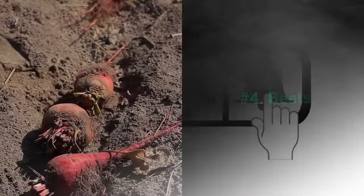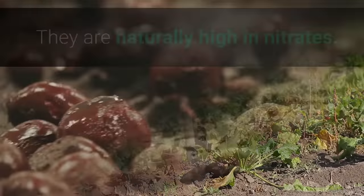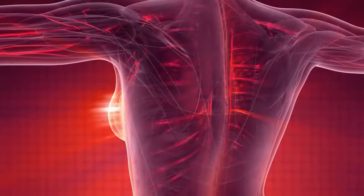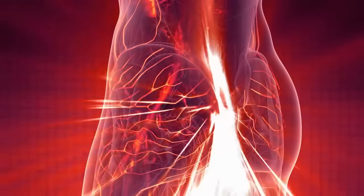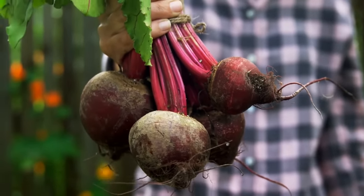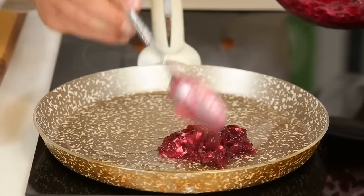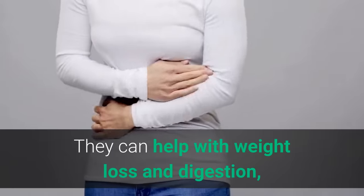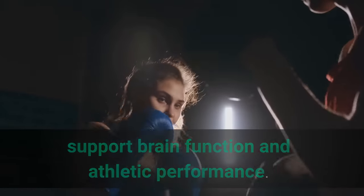Number 4: Beets. Beets can also help lower blood pressure. They are naturally high in nitrates. Nitric oxide is a proven vasodilator that helps relax and unclog blood vessels. So this naturally sweet vegetable is a mighty force for improving blood flow. Beets are also good anti-inflammatory foods. They can help with weight loss, digestion, brain function, and athletic performance.